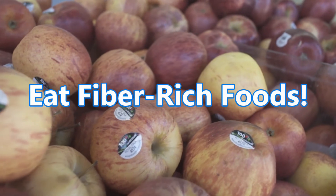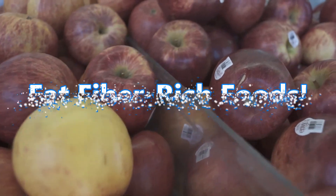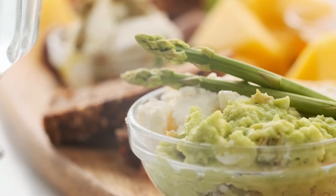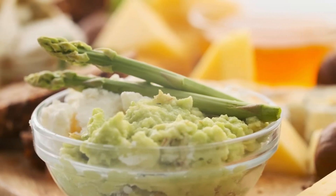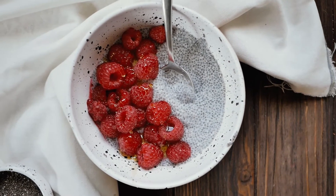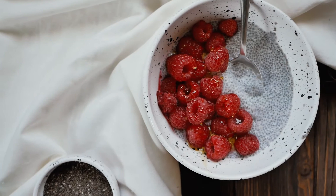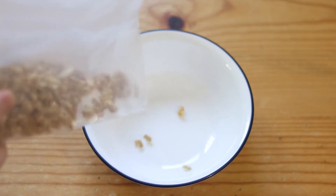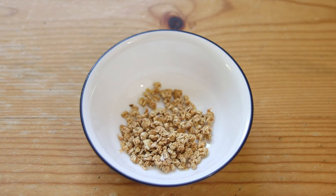5. Eat fiber-rich foods! Eating fiber-rich foods may increase satiety, helping you feel fuller for longer. Studies also indicate that one type of fiber, viscous fiber, is particularly helpful for weight loss — it increases fullness and reduces food intake. Viscous fiber forms a gel when it comes in contact with water, which increases nutrient absorption time and slows down the emptying of your stomach. Viscous fiber is only found in plant foods. Examples include beans, oat cereals, Brussels sprouts, asparagus, oranges, and flax seeds. A weight loss supplement called glucomannan is also very high in viscous fiber.